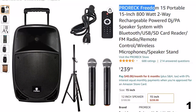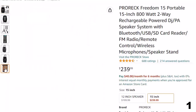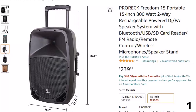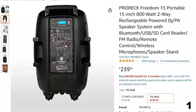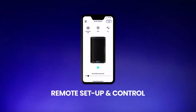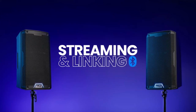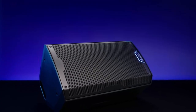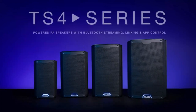Number 1: ProREC Freedom 15 Portable. Now you can get it at around $240. It features Bluetooth, USB, SD card reader, and FM radio functions, letting you connect your phone via Bluetooth or plug in an SD card or USB flash drive. It has an LCD display clearly indicating your chosen mode, plus a remote control function. It offers 100W RMS and 800W peak power, with a 15-inch woofer and compression driver with 1.35-inch titanium diaphragm. Included are wireless microphones, remote control, a speaker stand socket, and transport wheels for easy mobility.